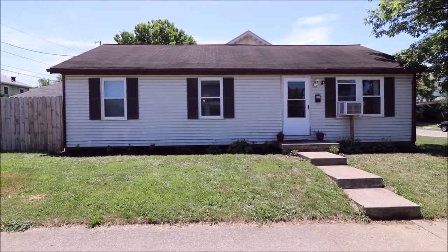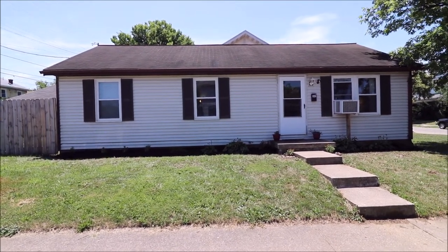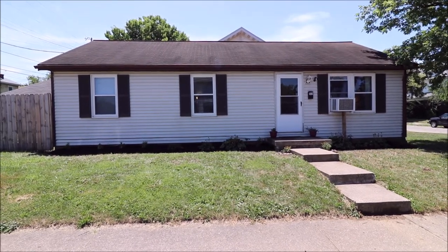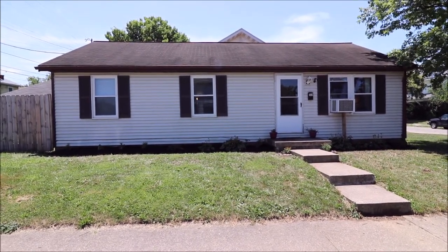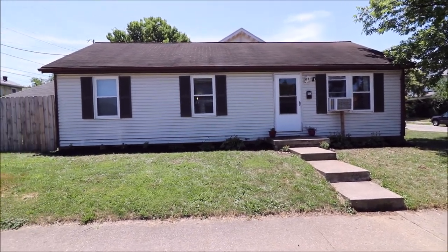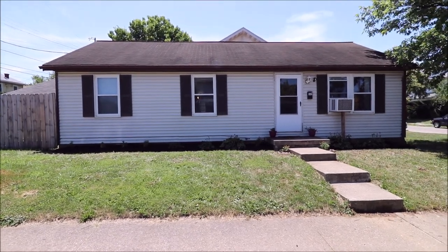Many updates to this home including flooring, kitchen, bath, and windows in 2016. This home is clean and move-in ready and would make a great first time home for a first time buyer. This also would make a good investment property. I'll meet you inside to take the tour.